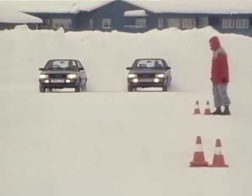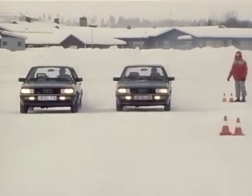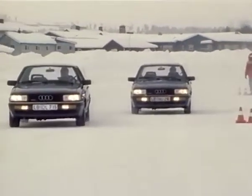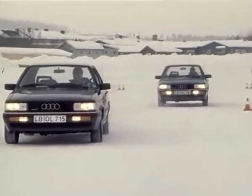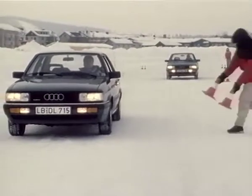But ABS is not the complete answer. In winter, the right tyres are, of course, also an important factor. Here's a test: both cars are fitted with ABS, but the left one has summer tyres. Its stopping distance is therefore considerably longer.